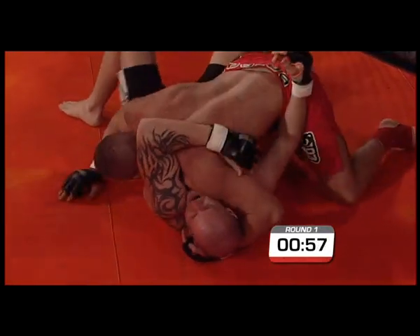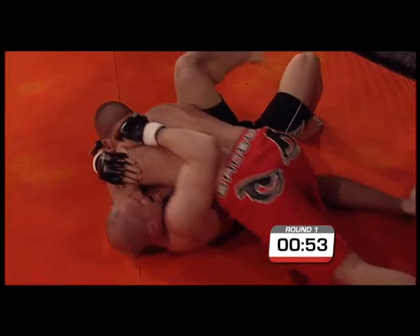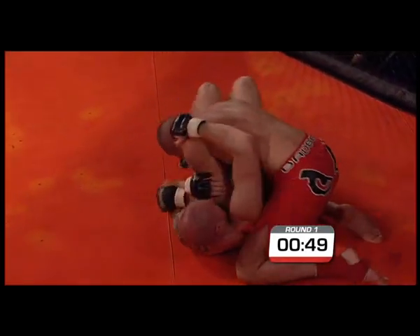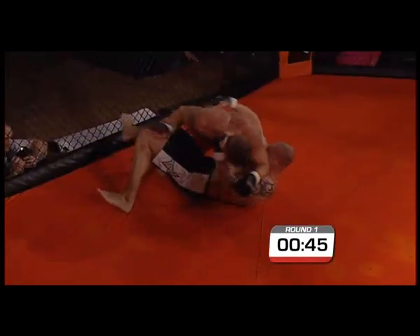I like to see a fighter not tap at the first sign of trouble. If they can work their way out — a lot of people would have tapped well before then. I think he'll feel it in the morning though, along with those low kicks. Holmes has got the cross face again, looks to isolate an arm. He was having some success on the feet, so I'm surprised that he's really engaging in the ground game and submissions.